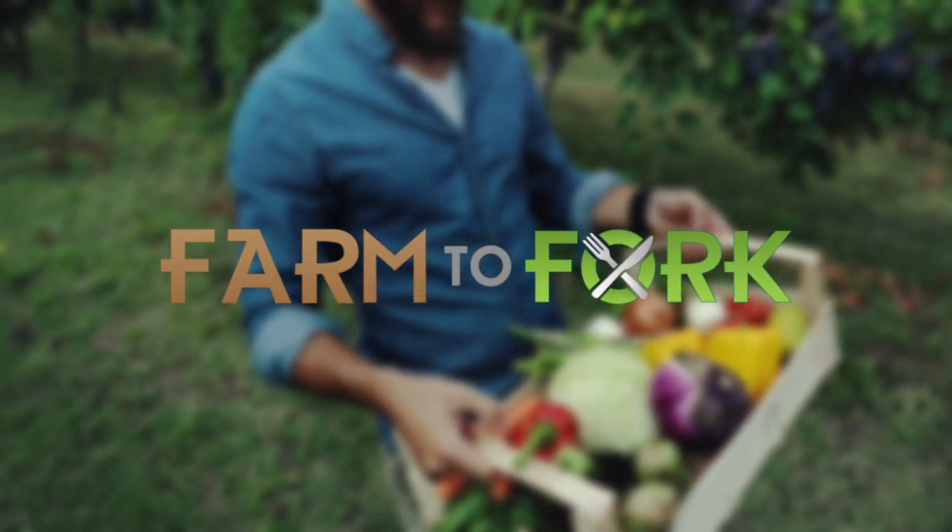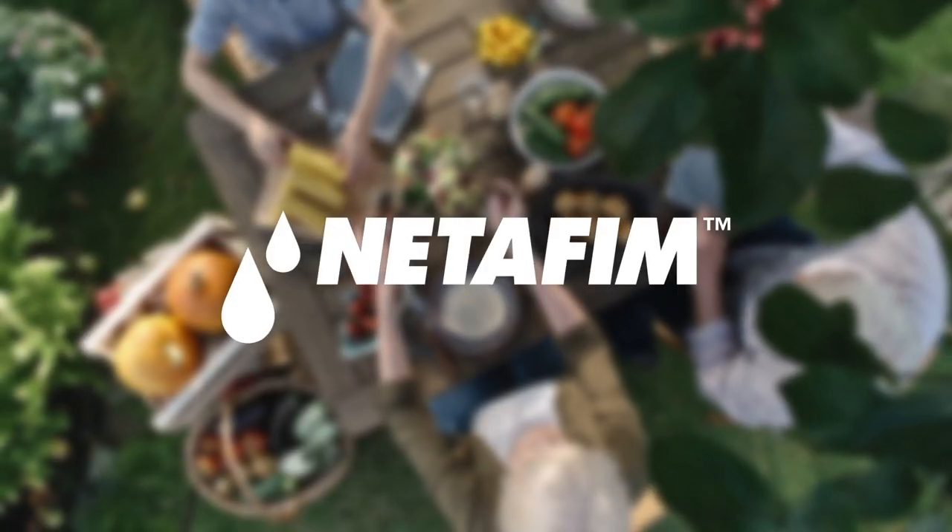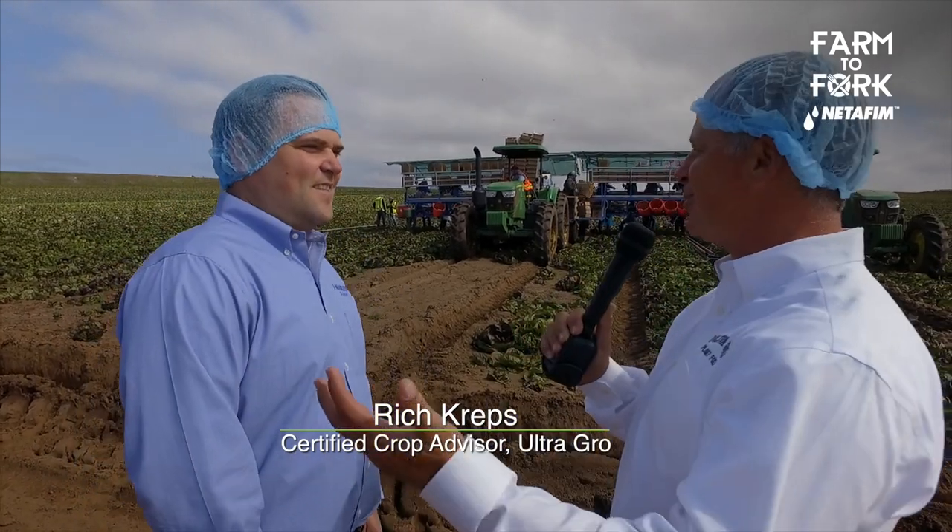This Farm to Fork segment is sponsored by NetFM. It's harvest time in the Salinas Valley and Jay Markini is bringing in the crop. I'm here with Mark Markini of Jay Markini Farms and it is harvest time in Radicchio. This is quite the production — walk me through getting these things out of the field.